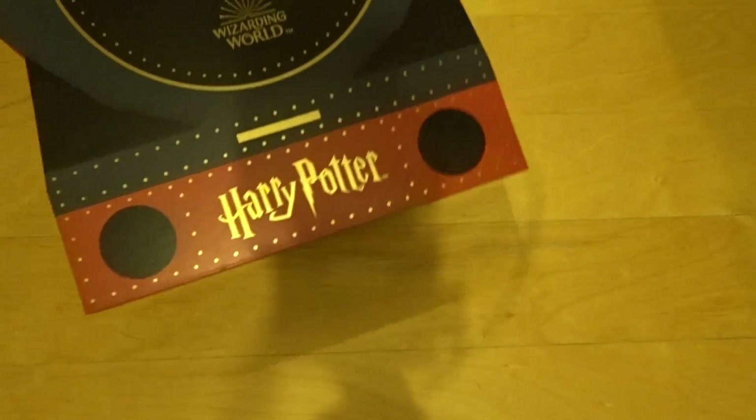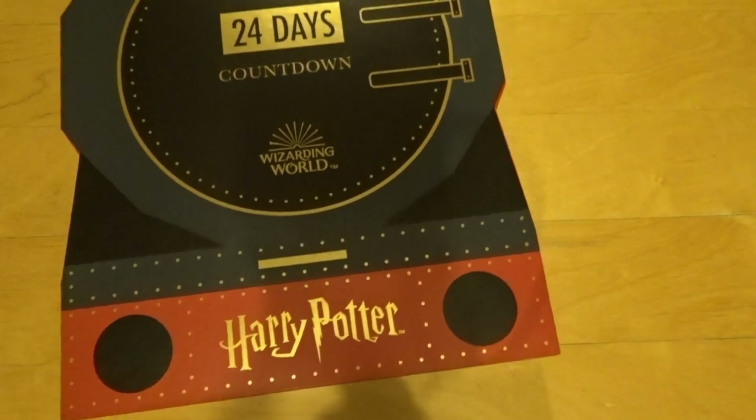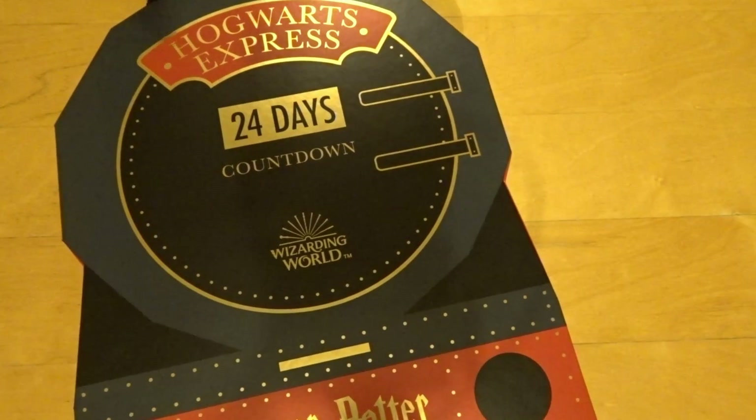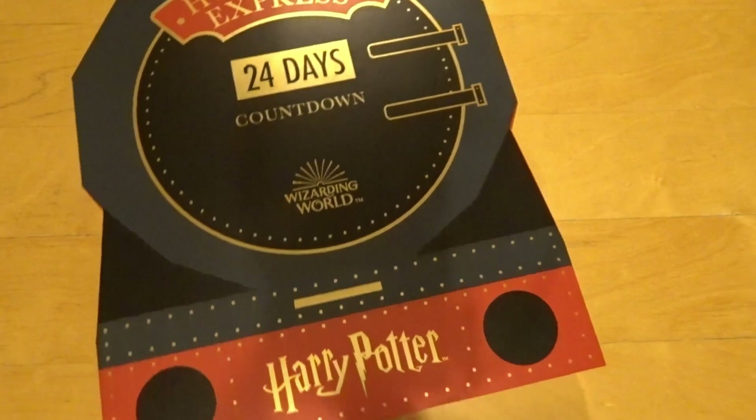It's Christmas Eve, Santa's nearly here! Christmas Eve, Santa is coming. You should know what this is by now — I'm not going to tell you, you can see what it is.